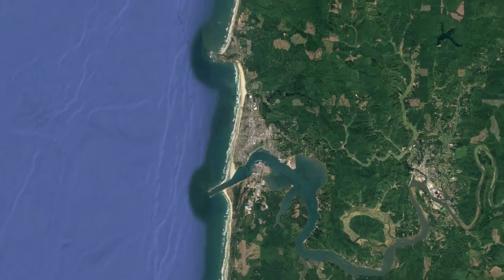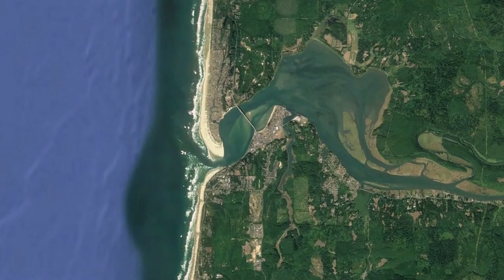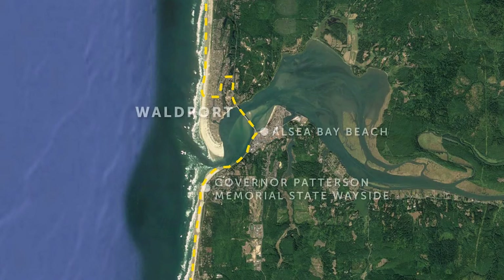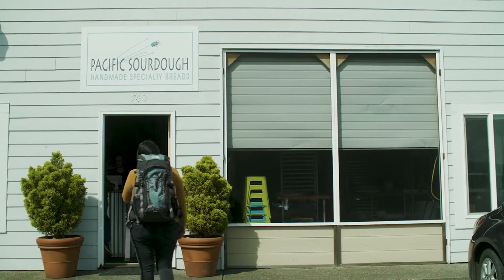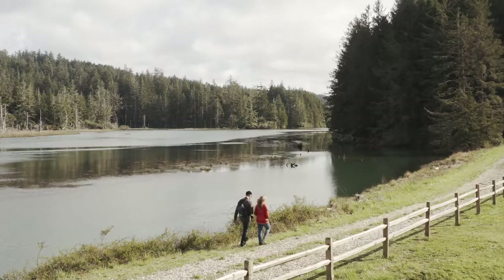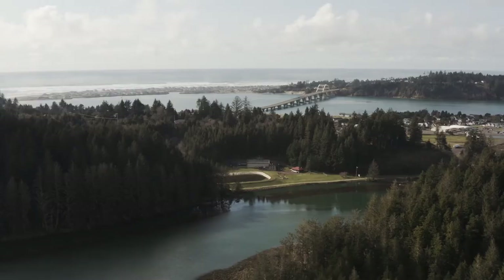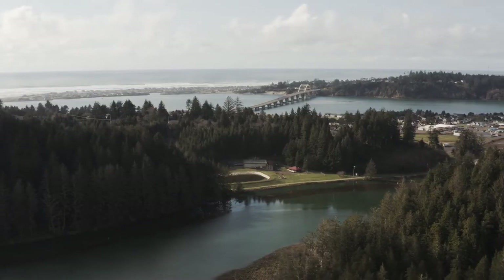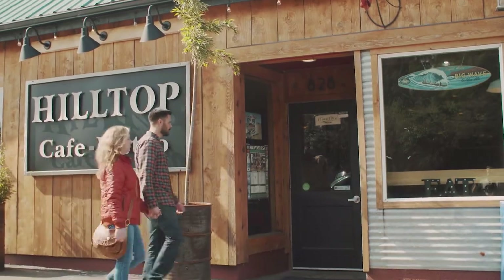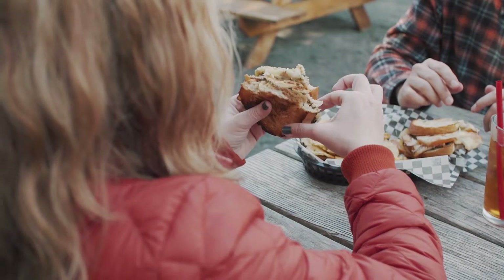Fifteen miles south of Newport is the friendly coastal community of Walport. Located along the mouth of the Alcide River, Walport is known for crabbing, fishing, and clamming. It's also known for its baked goods. Pick up a pastry at locally renowned Pacific Sourdough Bakery before stretching your legs along Lint's Sloop. Perched above the mouth of Alcide Bay, Hilltop Cafe and Bistro is another Walport fixture not to be missed, and it's a welcoming place to grab a delicious meal.